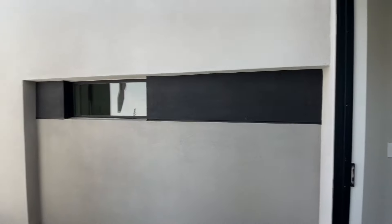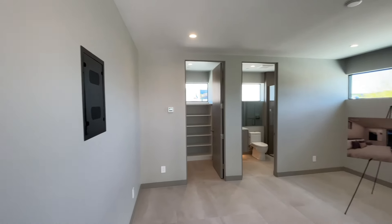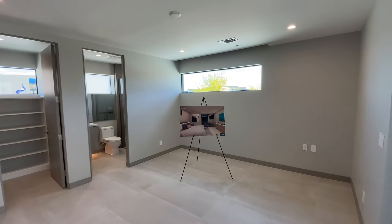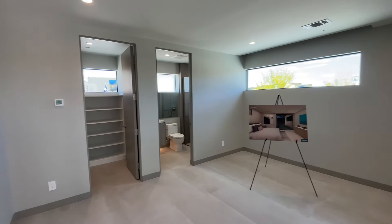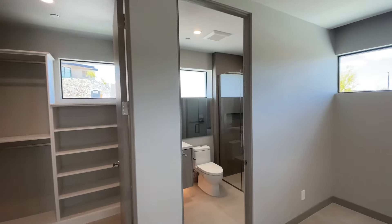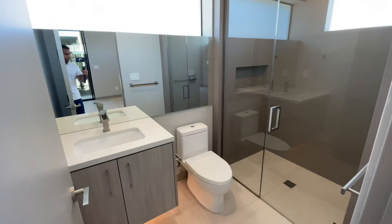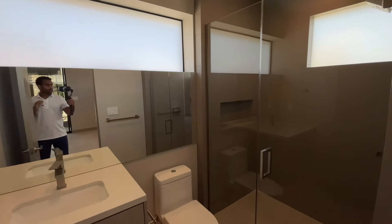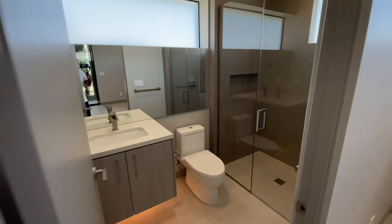Right off the entry you do have a casita. You have these porcelain tiles 24 by 48, and you're going to have your ensuite bathroom and walk-in closet. There's a floating vanity in the casita bathroom, zero threshold shower, and a recessed shelf for some storage.